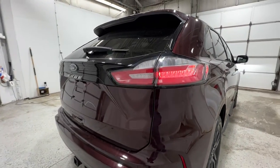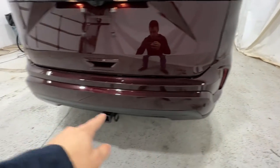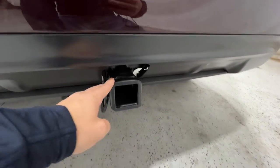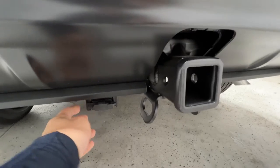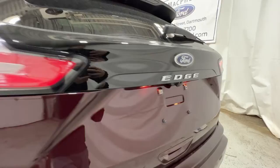Coming around to the rear end here of this Edge, we do have these nice LED taillights. We also have rear parking sensors along the bottom of the bumper, the class 2 trailer tow hitch package with the hitch receiver and 4-pin connector, and your rear view camera with the washer jet there as well.